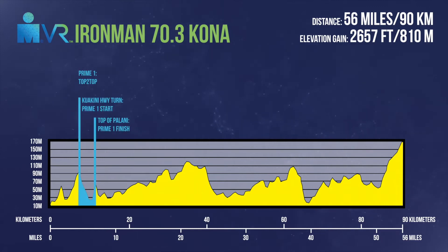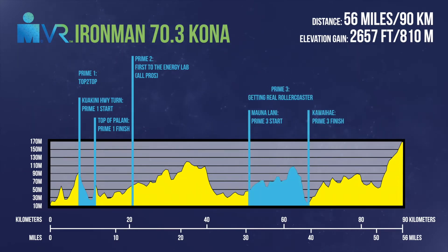During the Ironman VR Pro Challenge, we'll have a variety of preems for the professional athletes. Preem number one is the top-to-top. At the Kouakini Highway turnaround, athletes can hammer the downhill before climbing to the top of Polanyi at 7.14 miles into the race. Preem number two is first to the energy lab. Athletes will then pass the airport — this is where you can really start to get into a rhythm on this course.